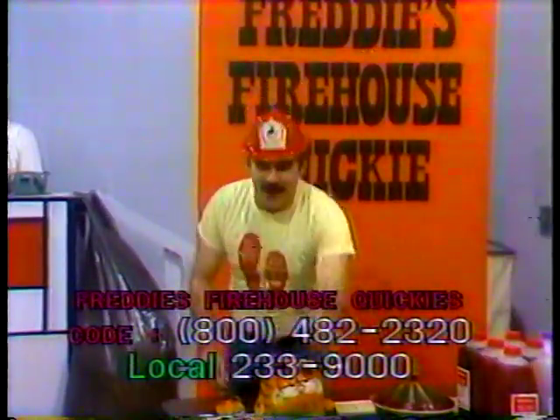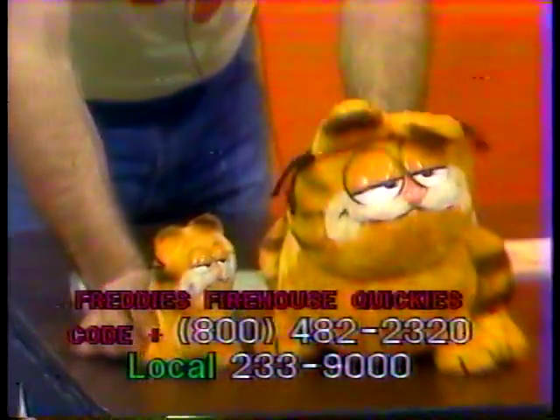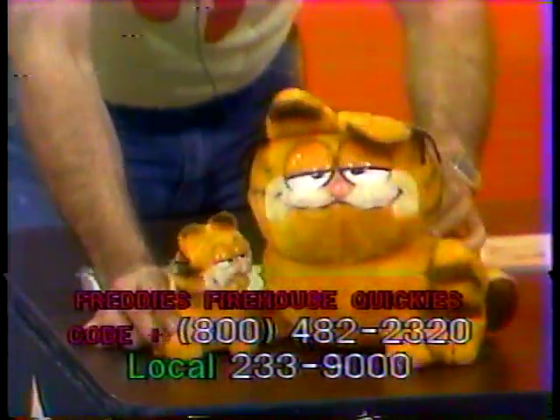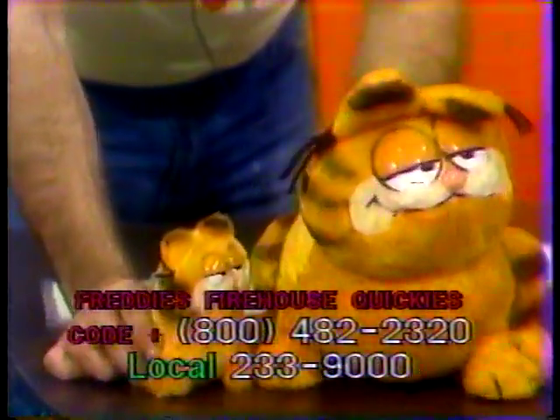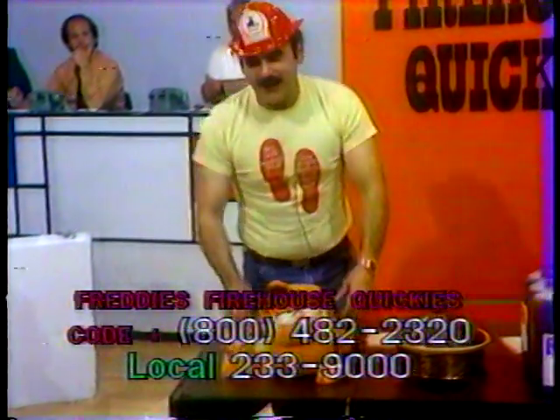We have $17 already bid on Garfield and his friend. When you take them home, of course, what is Garfield like? Lasagna. Call and bid item 1167 — you'll love it.